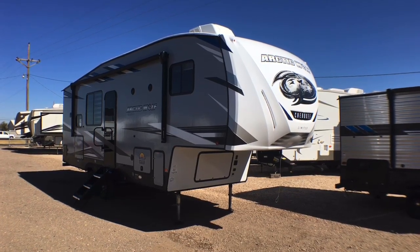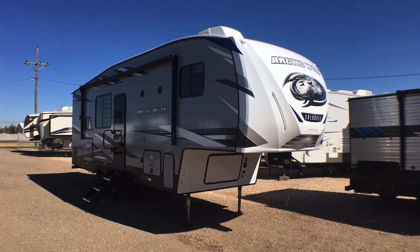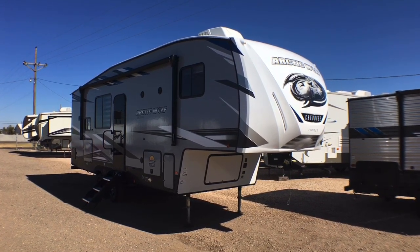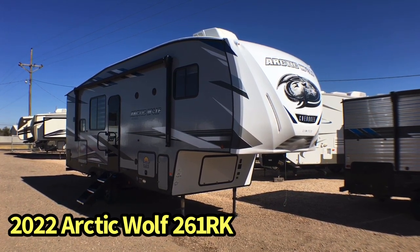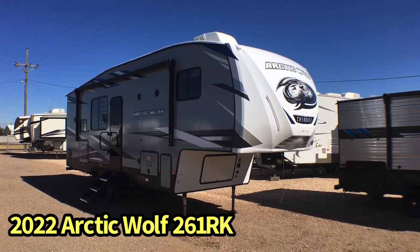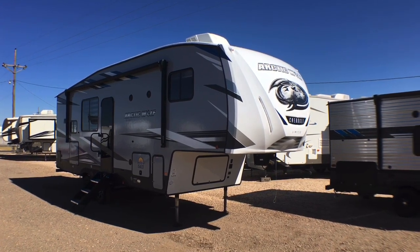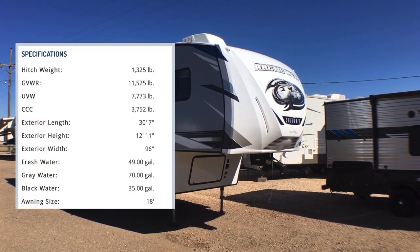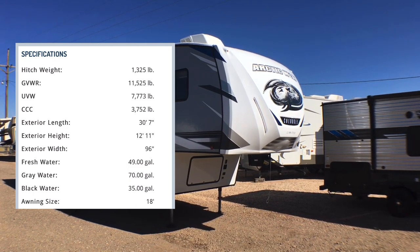Hey guys, this is Cory with Custom RV in Amarillo, Texas, and today I have one of my personal favorites to show you. This is the 7,615 pound 2022 Arctic Wolf Model 261 RK. This is the replacement for the ultra popular 271 RK and I don't know how they did it, but they managed to shave about 500 pounds off of this one.